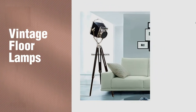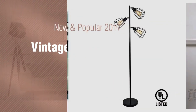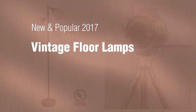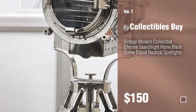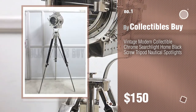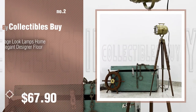If you're looking for vintage floor lamps, here's a collection you've got to see — new and popular 2017 vintage floor lamps. Number one, most popular, by Collectibles By. Watch this video and get inspired. Number two, another great product by Collectibles By.